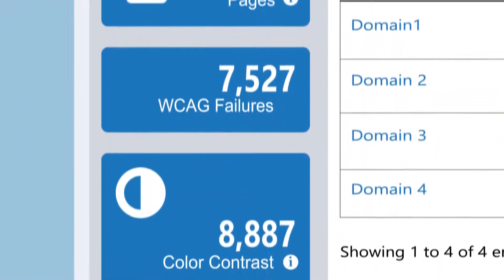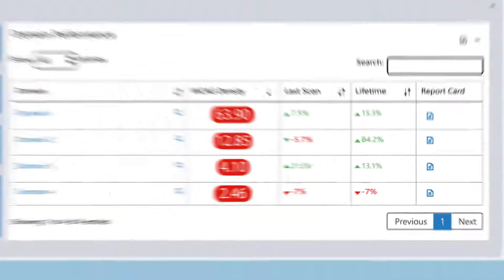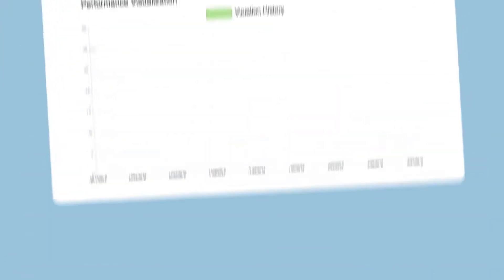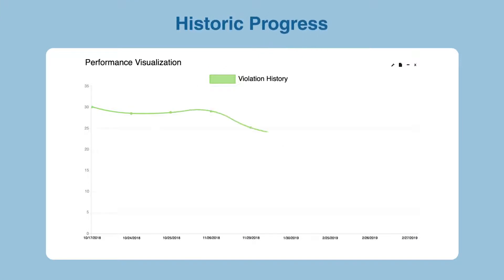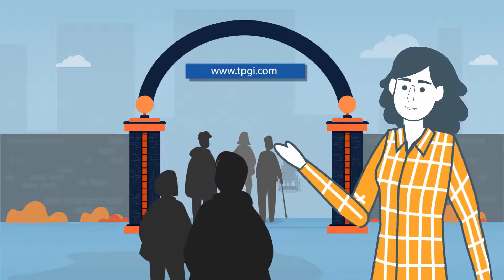You'll get prioritized recommendations that will improve your accessibility and will give you the most impact for the least amount of effort. Soon your site will be a better experience for all users, leading to greater customer satisfaction and helping to mitigate your legal risk.